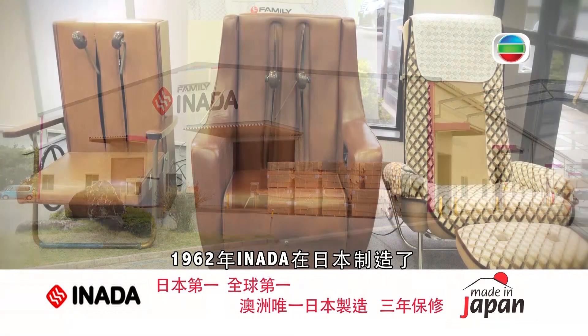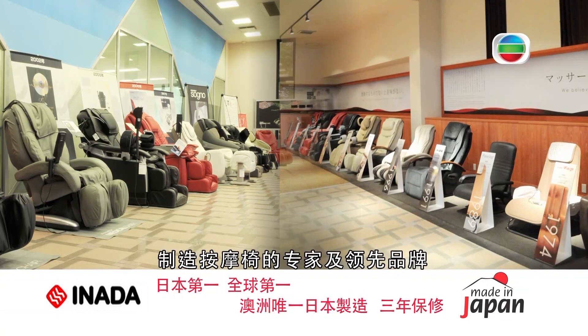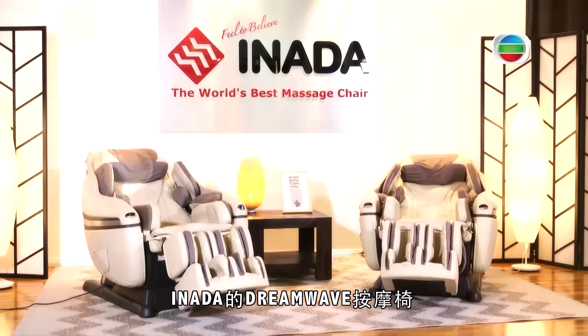Inada's Japanese factory created the world's first massage chair back in 1962 and over the years have been massage chair specialists and pioneers in the industry.